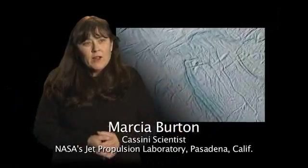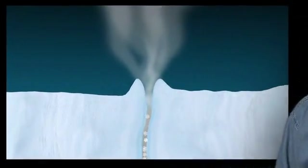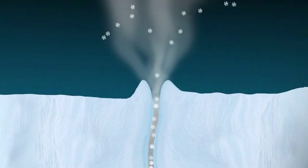Obviously, there's a source of water down there — it's coming out everywhere. How big it is, how extensive, people don't know for sure. Because it's so much colder, we don't get liquid water coming out of those geysers. We get a lot of very fine ice particles, a lot of vapor.